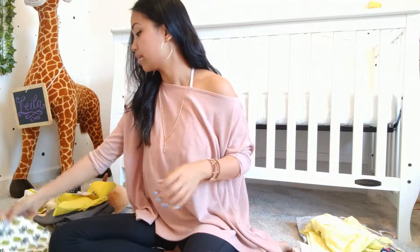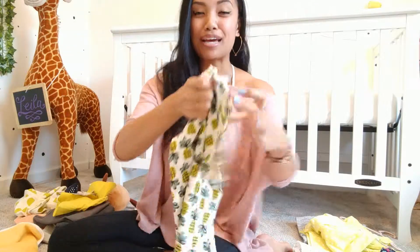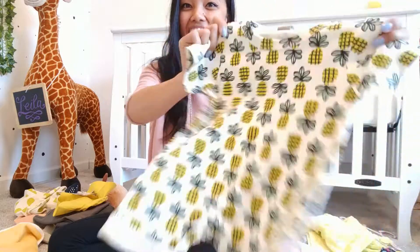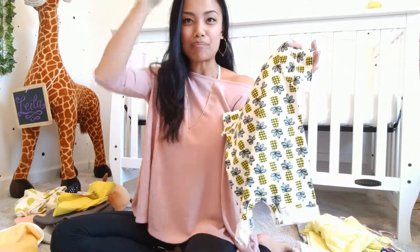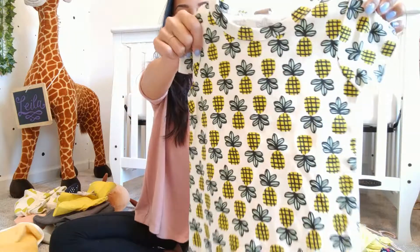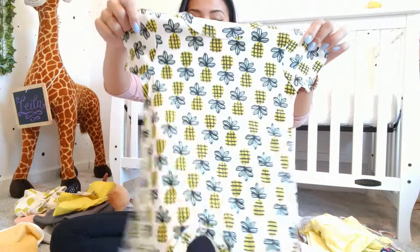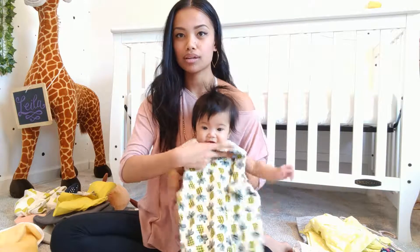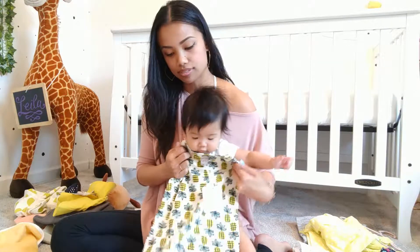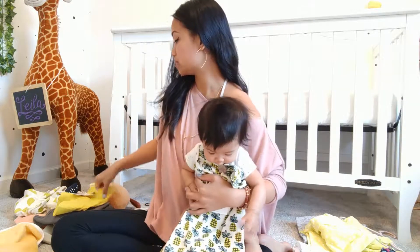I also got the same style romper in a super cute pineapple print — so fun! With a big yellow bow on her head, how cute would that be? I love that it's short sleeve with the folded hem. These are your clothes anyway — come be my model!